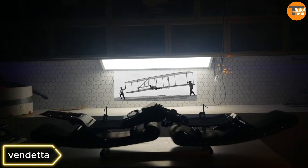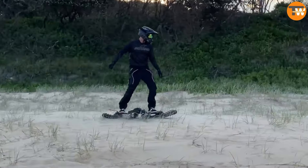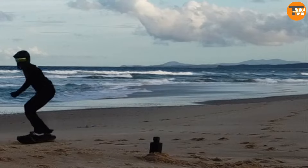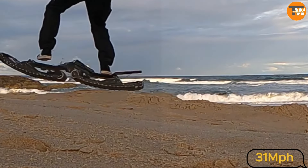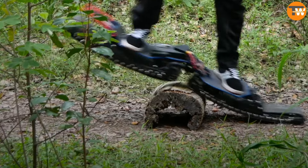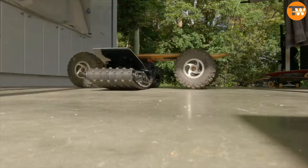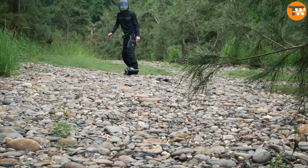Vendetta. This vehicle, priced at $6,495, combines elements of a skateboard, snowboard, and snowmobile. It reaches speeds of up to 31 miles per hour and offers a 30-unit battery life on a single charge. Weighing 43 pounds, it's portable enough to be carried upstairs and can navigate various terrains including stairs, sand, soil, and ice.